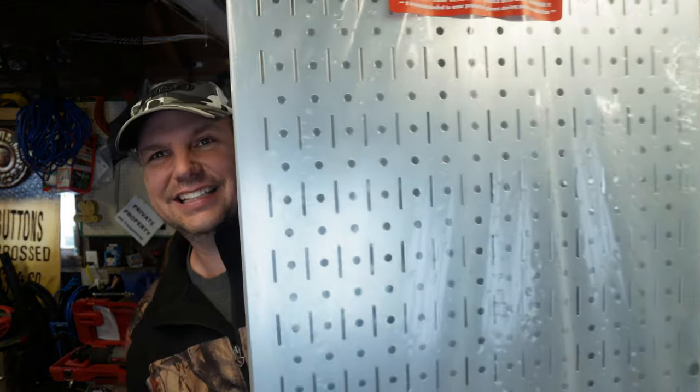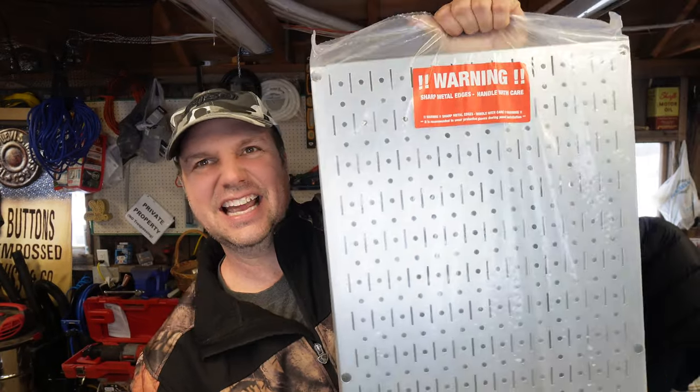It looks like this, guys — see that? And it's steel. The plan is to get all this junk off the wall, put it all in a box, take all this down, put up some nice strappings, then start putting these boards on and you guys will see the transformation right before your eyes.